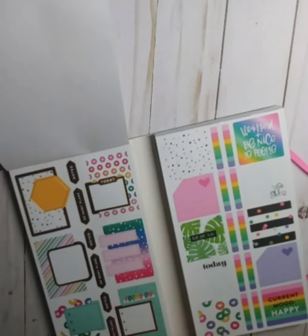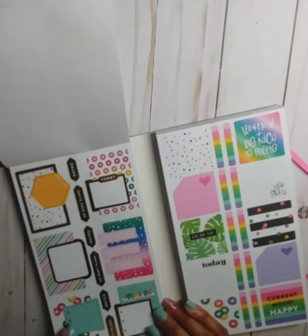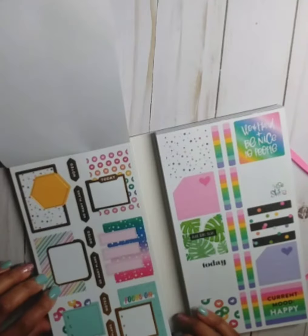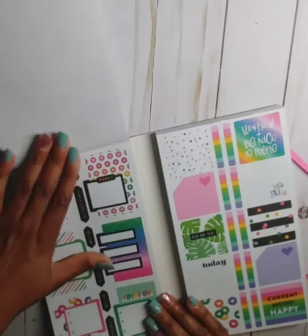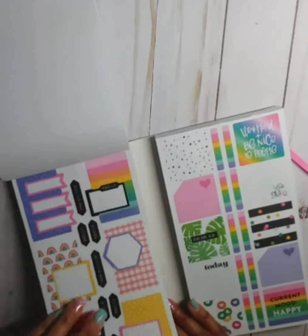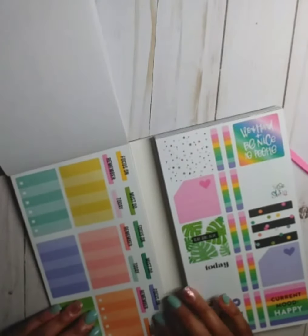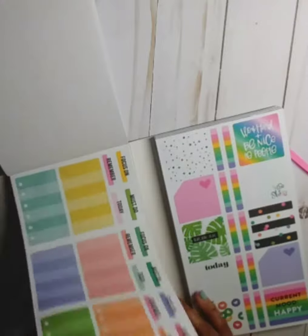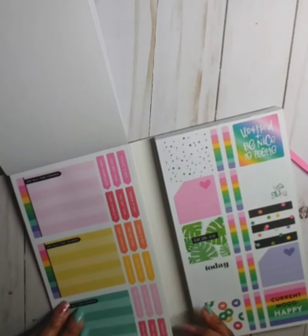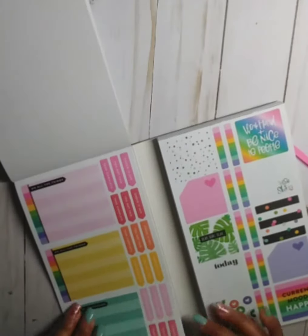I like these overlapping stickers — they have gold foil. I really like this one with the disc and this one with the hexagon. Then you get one without the foil — cute. Another page without the foil and another page. We've got some boxes, some headers, you get two pages of that, then these double boxes with more headers, and another page of that.